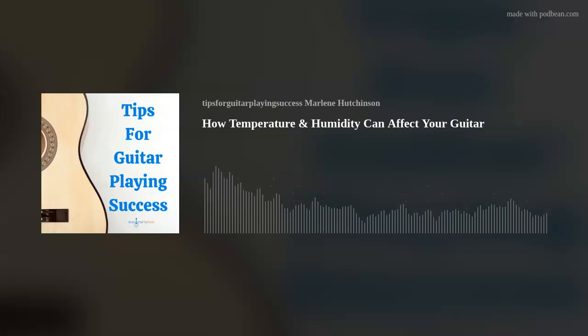I hope this episode's tip has helped you to continue expanding your guitar playing skills and knowledge. If you'd like to learn more, please check out the many learning resources available at marlenesmusic.com. Thank you for joining today's podcast. And as I like to say, play on.